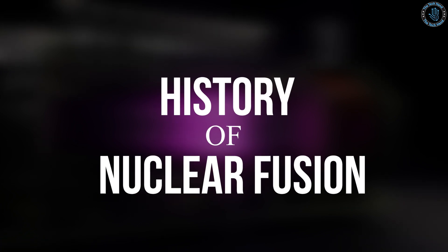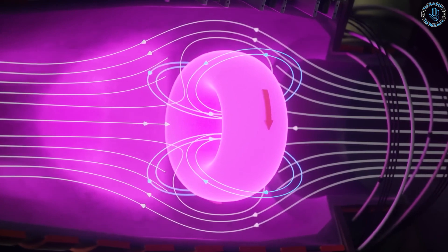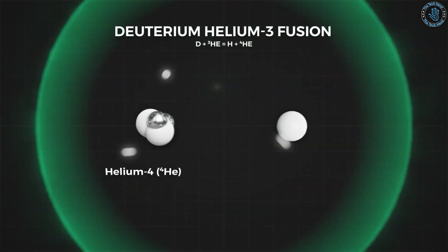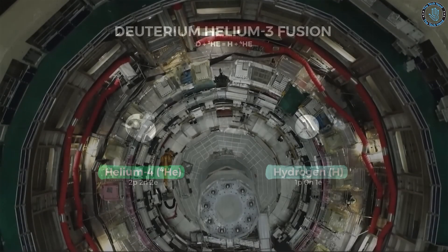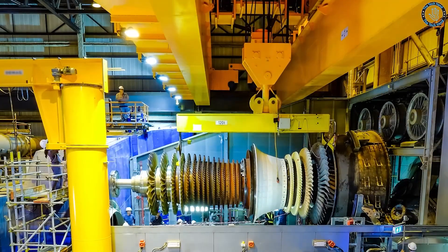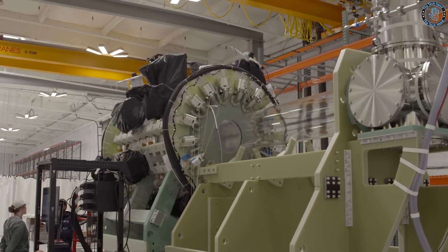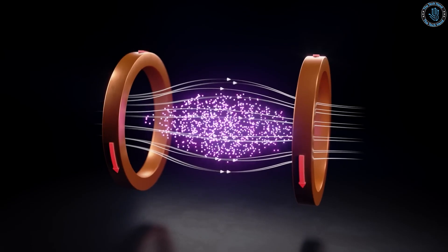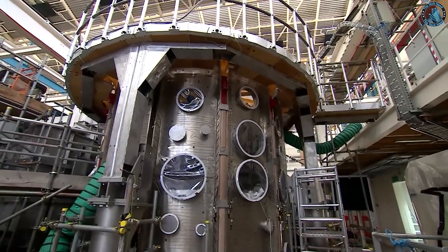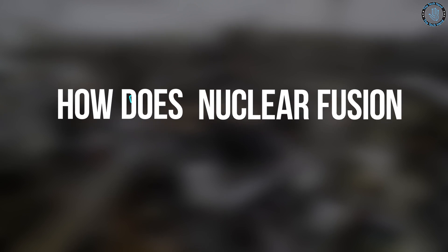The idea of nuclear fusion as a source of energy dates back to the early 20th century, when scientists first discovered that the nuclei of atoms could be fused together to form heavier elements. In the 1920s and 1930s, physicists began to experiment with ways to achieve nuclear fusion in a controlled environment. The first major breakthrough came in the late 1930s, when scientists at the University of Cambridge discovered that when deuterium is fused with another deuterium nucleus, it can release a large amount of energy. This was the first experimental evidence that nuclear fusion could be a viable energy source.